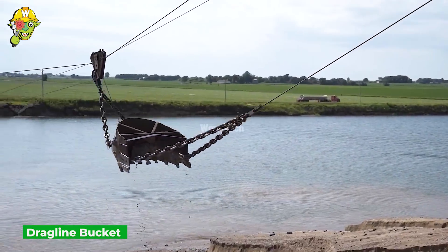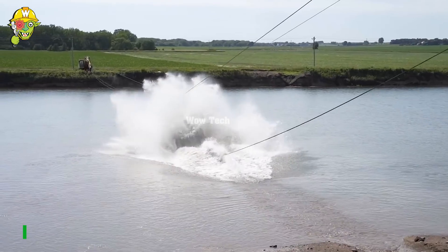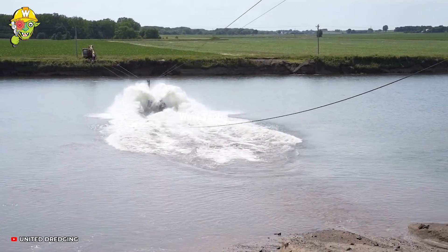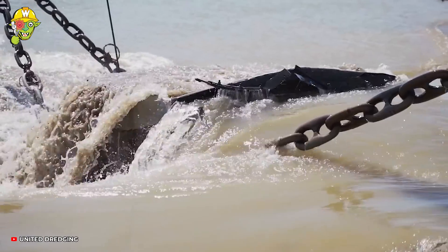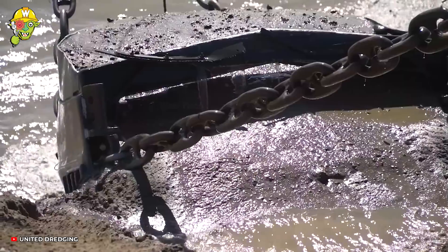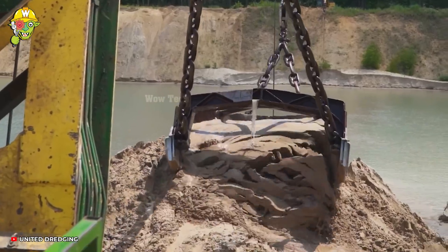This pointy dredging machine is the main player in the battle of the dredging coast. Its mission is to pull a large amount of mud from under the water and prevent sedimentation. The dredger ensures efficient extraction of sand, rocks, and other materials from the riverbed at the same time.